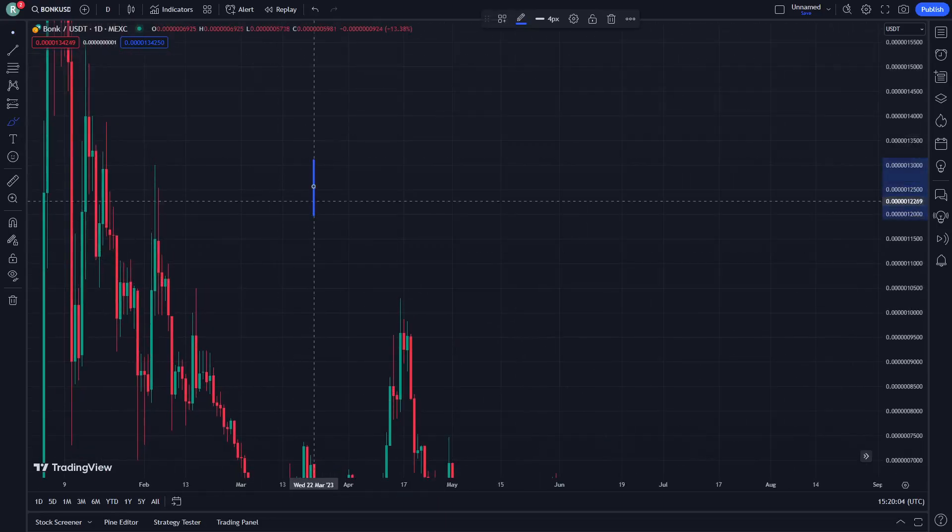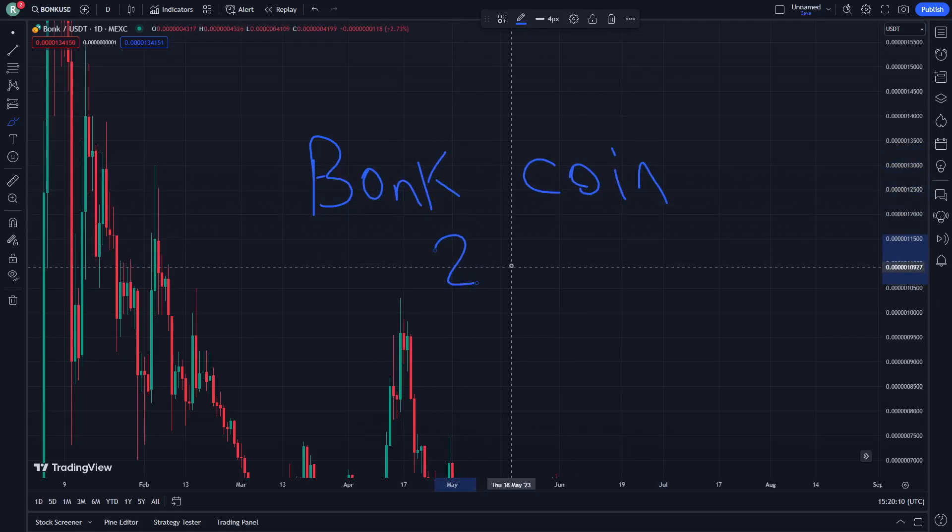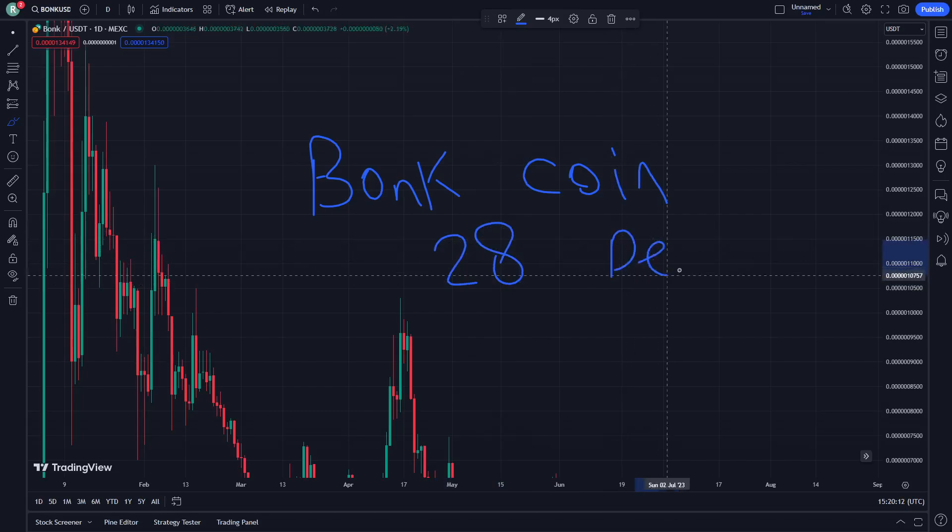Hello, welcome. Today I'm going to show you one coin. Let's see how this can be going — right now, 28th September. Let's see how this can be going.